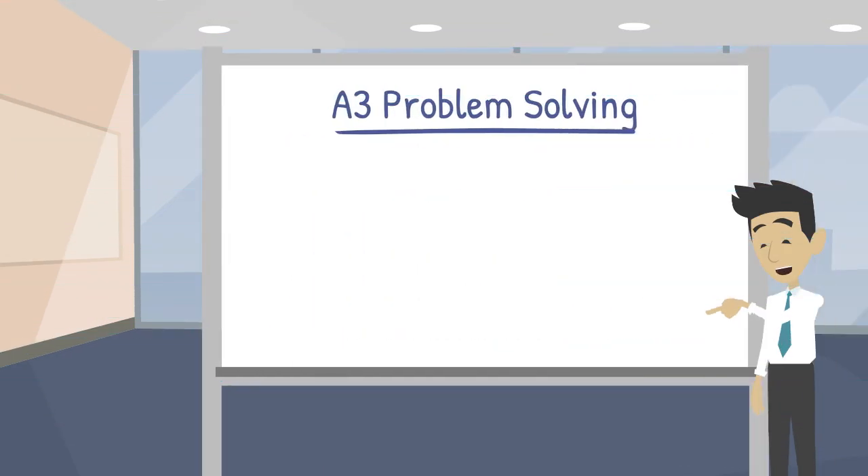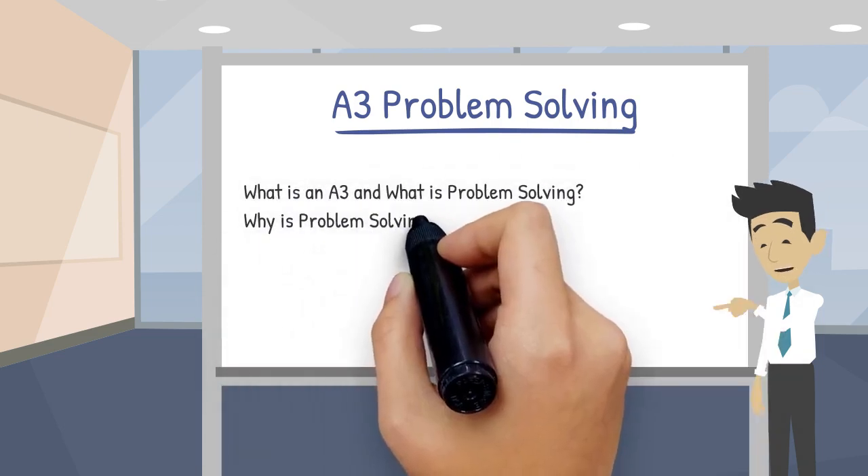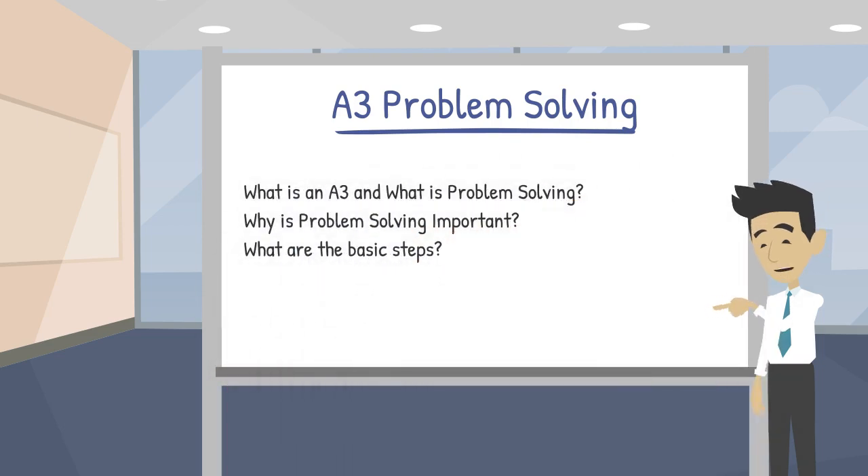In this module, we will introduce problem-solving. First, we will talk about what A3 problem-solving is about. Next, we will talk about why problem-solving is important and the basic steps to problem-solving.